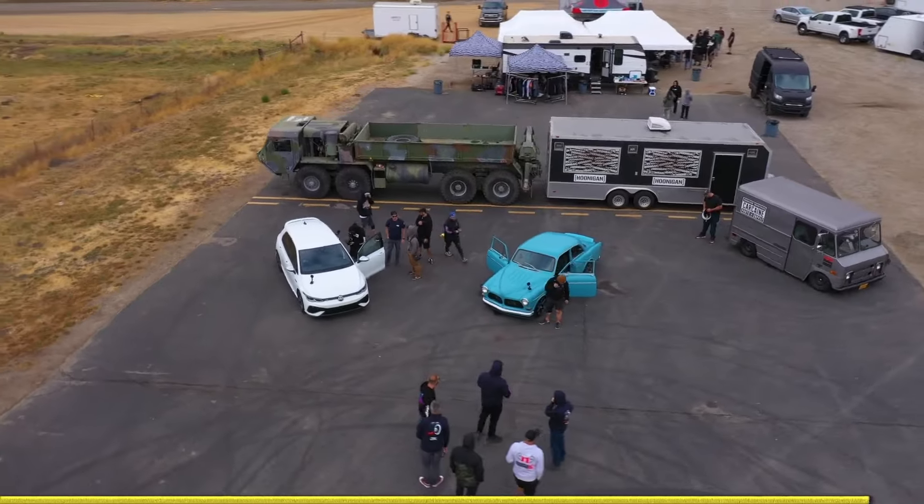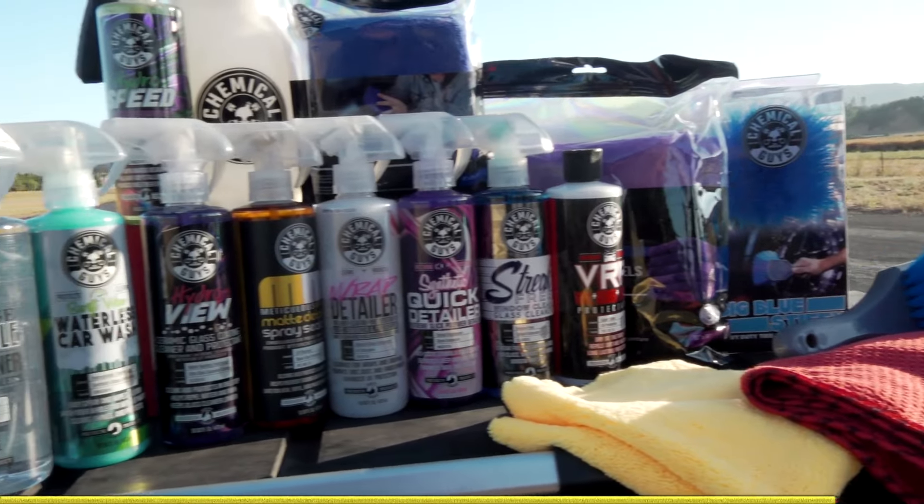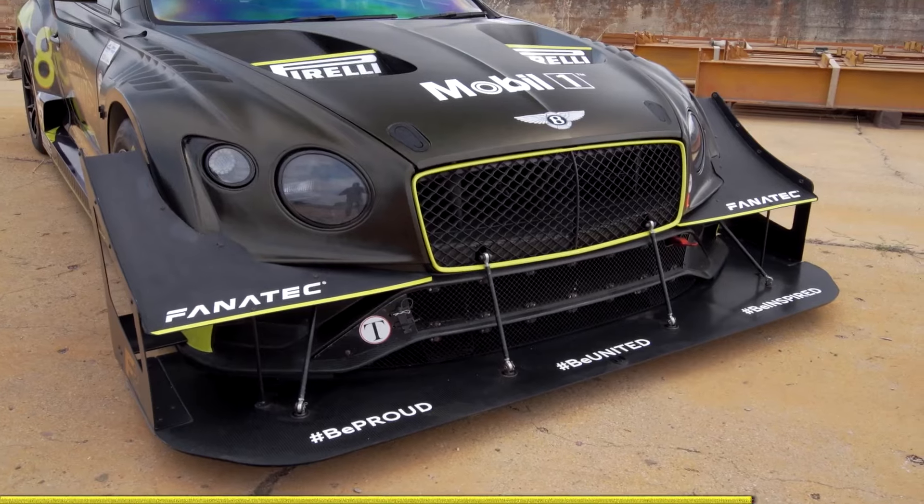Look how beautiful this place is. But it's filthy, and we make people drag their cars out here. So we partner with Chemical Guys because they make a variety of different products for every type of car and every type of surface. Whether it's painted, wrapped, matte, or gloss, Chemical Guys has a product for it.